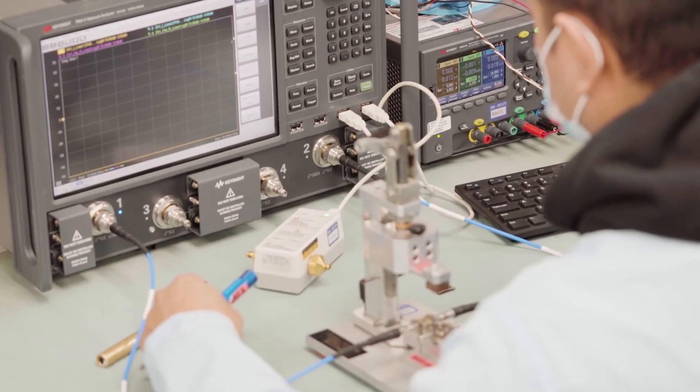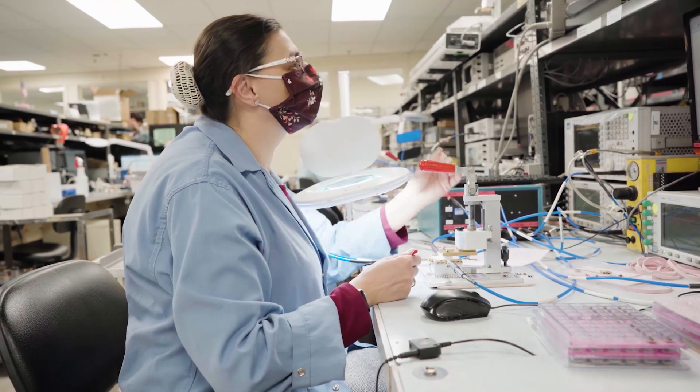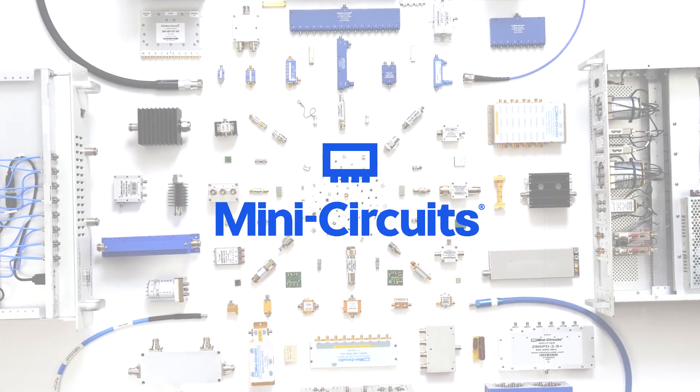Our applications engineers have decades of experience supporting customers with space-borne systems, and they're ready to assist you on your next project. MiniCircuits — the world's trusted partner from DC to millimeter wave.